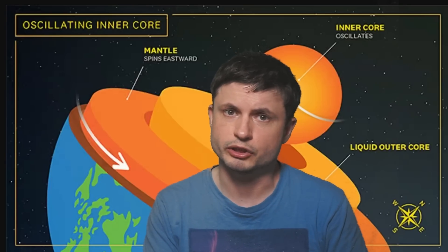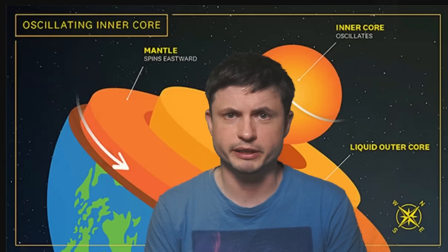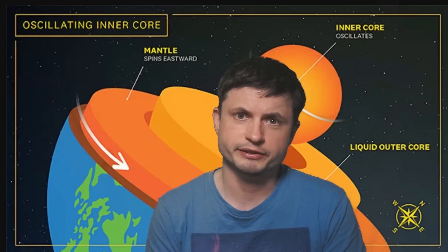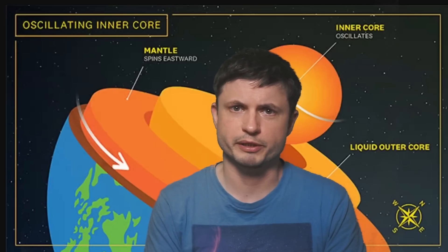Once again, the inner core did not stop completely — it simply changed its rotation compared to the rest of the planet. We'll likely be hearing more about this in future discoveries, because this is a pretty important one, especially if it has any effects on the rest of the planet. Check out the links in the description below, subscribe, and share this with someone who wants to learn about space and science.